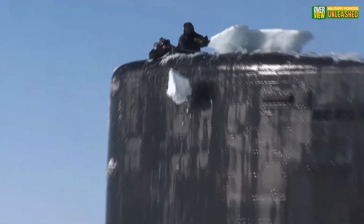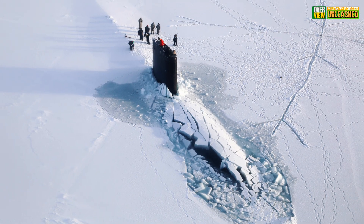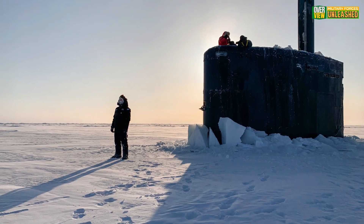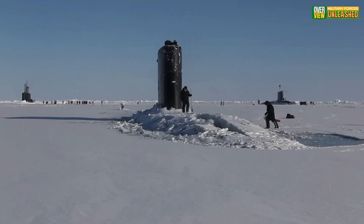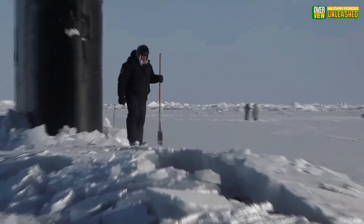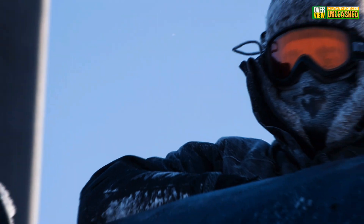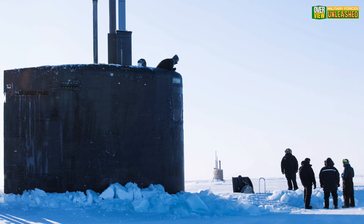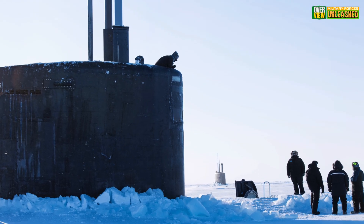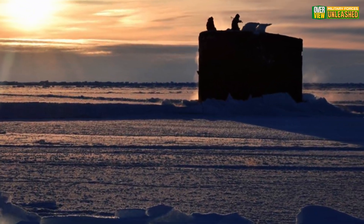Take the USS Hartford, SSN-768, for example — a Los Angeles-class sub packed with Tomahawk missiles and advanced sonar systems. This beast wasn't just built to lurk; it was designed to dominate any environment, even freezing wastelands. Its hull can withstand crushing pressures while sensors track targets miles away. It's also equipped with special upward-looking sonar to navigate beneath shifting ice sheets. Cool? Sure. Affordable? Not so much.